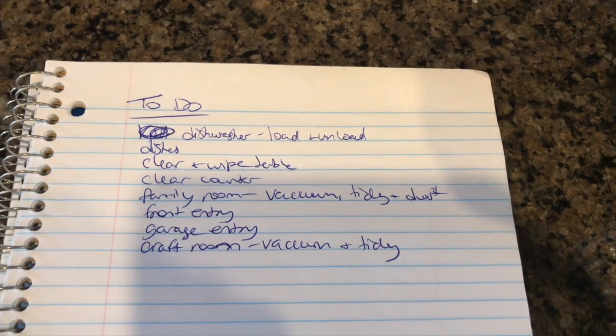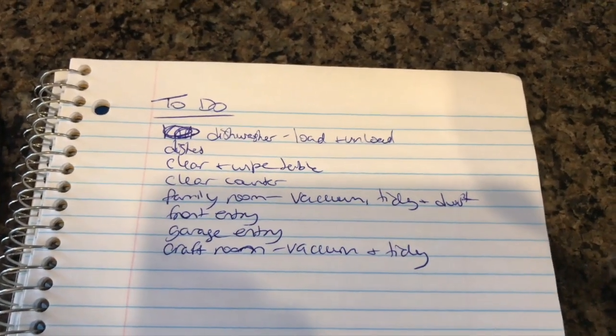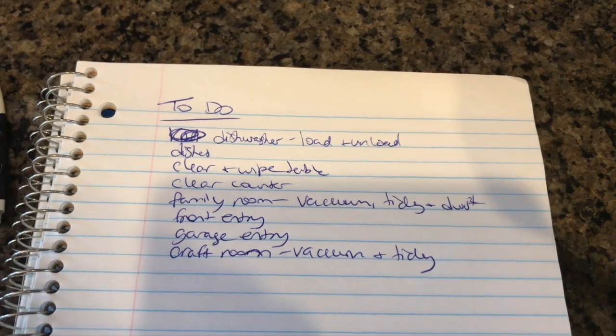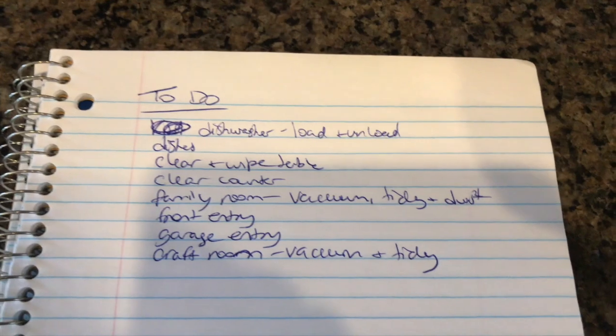Now let's get this done. So here's my to-do list that I want to accomplish in the next few hours. I just want to get the dishwasher unloaded and loaded again, wash the dishes, clear the kitchen table and give it a good wipe, and clear the counters.